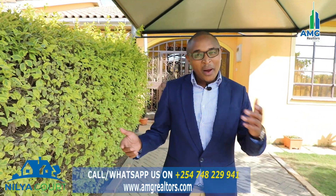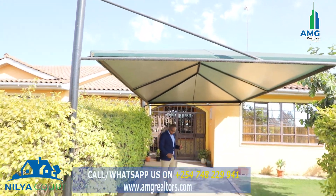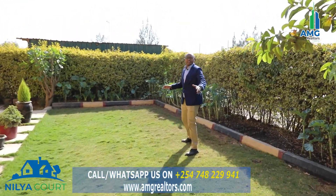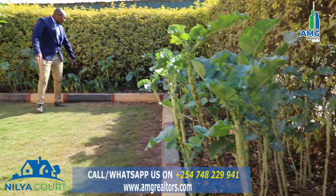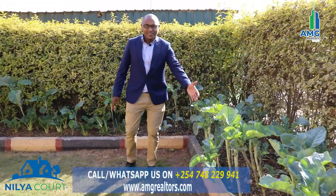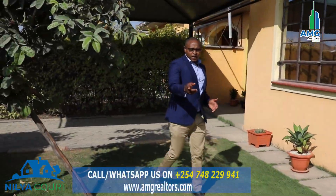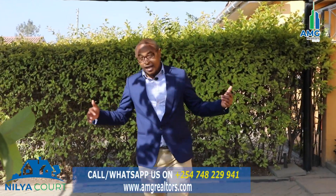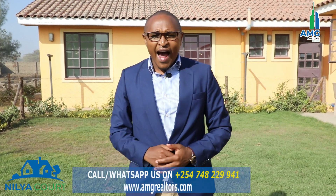We're still at Nilia Court, and something amazing happened — one of your neighbors here gave us permission to see how you can customize your space. These are gazebo shapes that your neighbor has been able to add. The parking is here, and this is your immediate neighbor. Look at how she has incorporated green space — I can see some spinach and sukuma wiki. The best thing about this place is that you have immediate neighbors in this gated community. Thank you very much for watching. You can call me on my number to get an opportunity to invest here at Nilia Court in Siokimau.